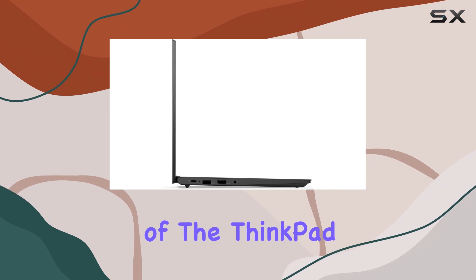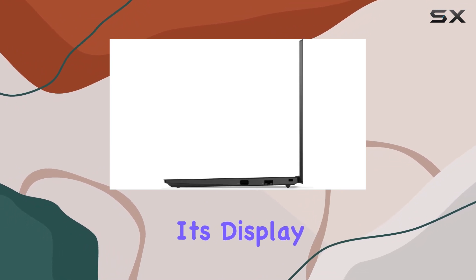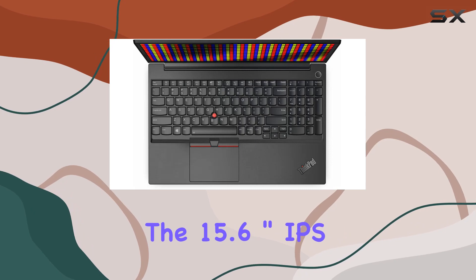One of the standout features of the ThinkPad E15 Gen 2 is its display, the 15.6-inch IPS Anti-Glare screen.